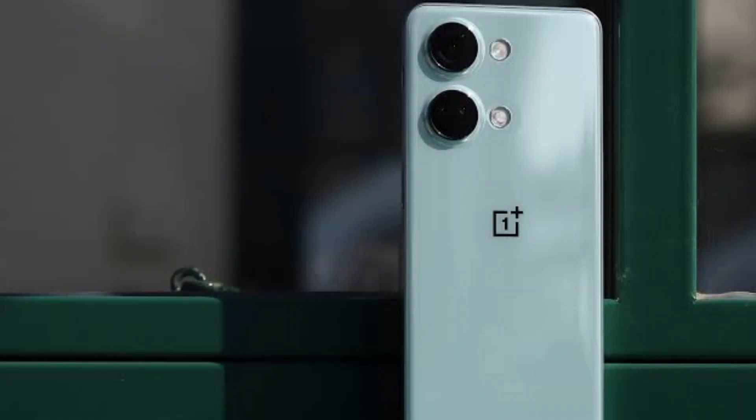OnePlus Nord 3 — as you know, in India, the OnePlus Nord 3 is going to launch very soon. We are going to talk about this smartphone, so please like this and subscribe to our channel.